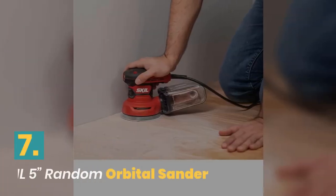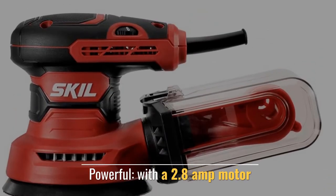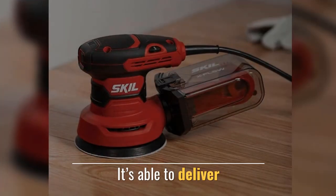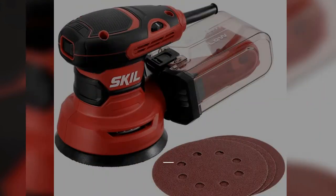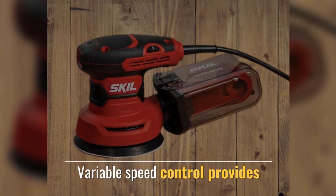Number 7: Skil 5-Inch Random Orbital Sander. Powerful, with a 2.8 amp motor, it is able to deliver grid-type medium sanding. Features an easy-to-clean dust container and variable speed control.